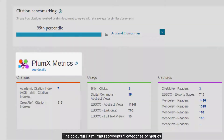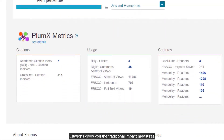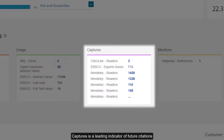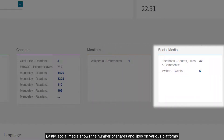Down here is a summary of all Plumex metrics. The colorful Plumex print represents five categories of metrics, and the size of each varies depending on that category's value. Citations gives you the traditional impact measures. Usage shows you the number of views or downloads. Captures is a leading indicator of future citations because it records users who have saved the work in a reference manager. Mentions are references made to the work in online news, media, blogs, or Wikipedia. Lastly, social media shows the number of shares and likes on various platforms.